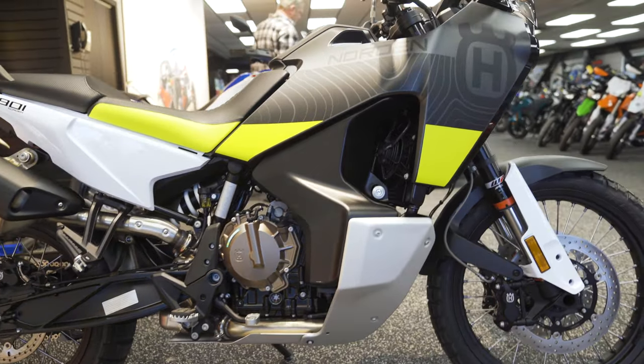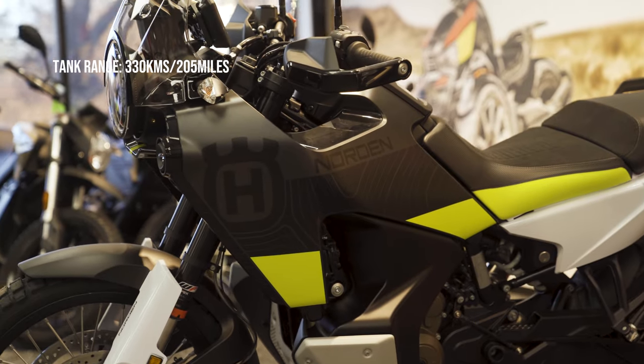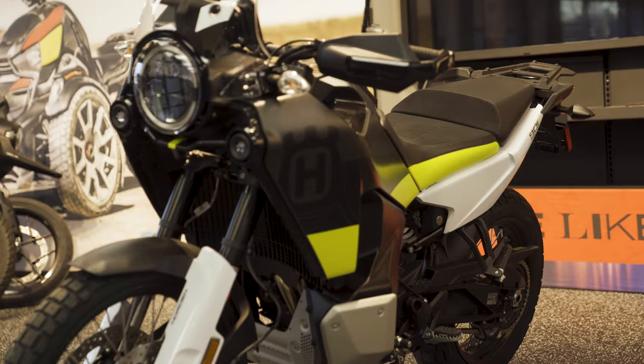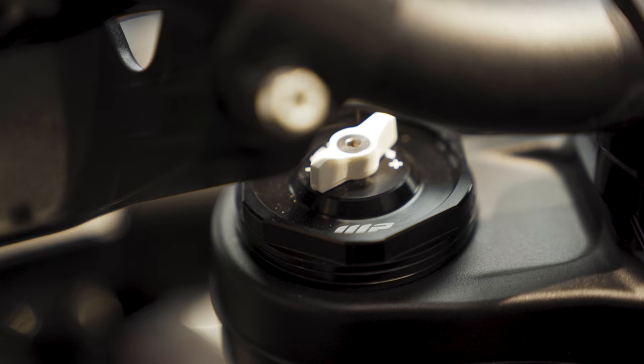The fuel tank has been redesigned and is sturdier and stronger than the 890 counterpart. Fuel tank range is around 330km depending on your riding style. The seat is a plusher ride compared to the 890 Adventure, so on longer rides it's going to be more comfortable. Add to that the longer suspension and you can do 1,000km-a-day rides effortlessly.